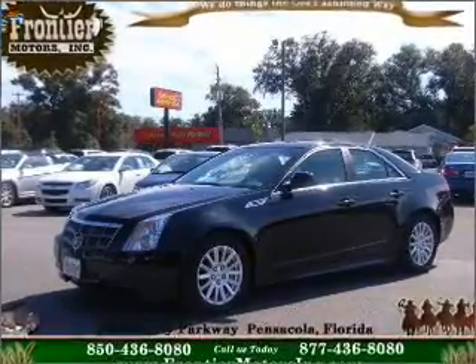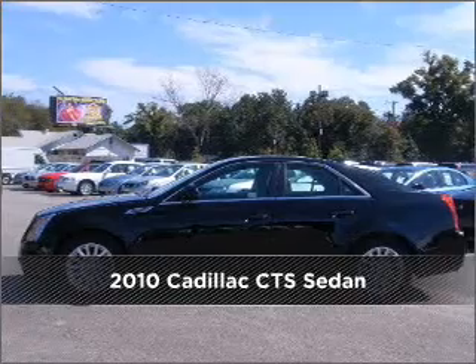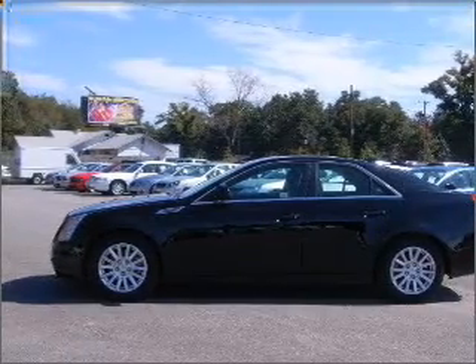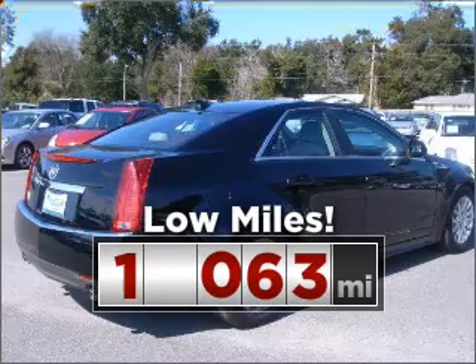Your dream has been realized with this 2010 Cadillac. Your search stops here with this ideal auto. Consider the value and endurance that this low-mileage vehicle offers.